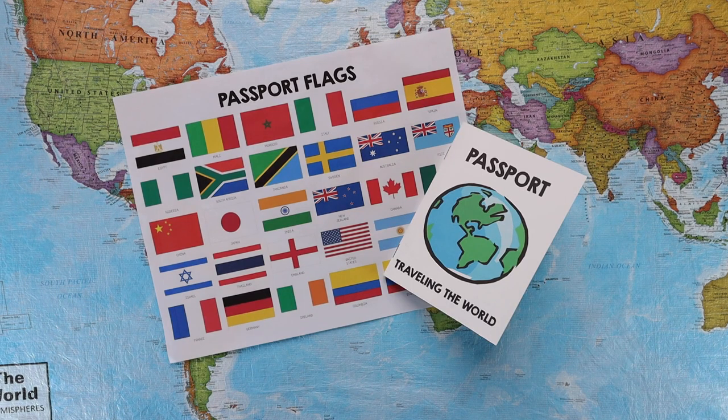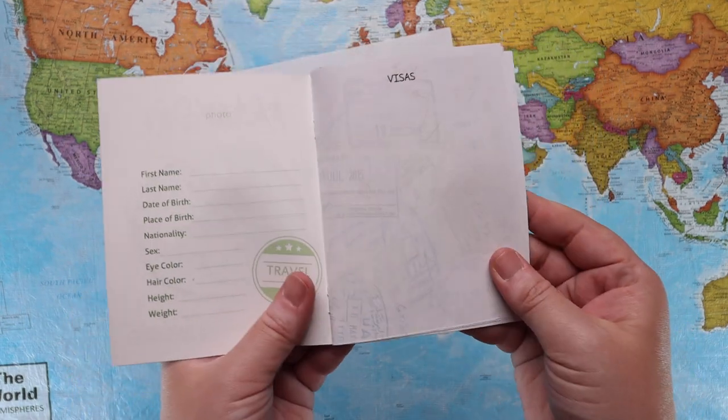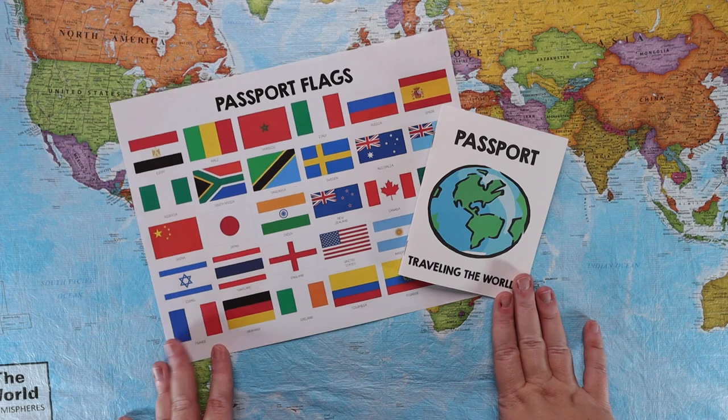Next we have the passport. In the passport there is a page of passport flags — one for every country we'll be visiting in Traveling the World. You can choose to print on regular paper and have your child cut and glue them in, or print on sticker paper to create stickers — your choice depending on whether your child likes stickers or needs cutting practice. There is a passport page to fill out personal information and visa pages with little stamps to make it realistic. You can write the date, the country name, or a fact — it's up to you how much to have them do.